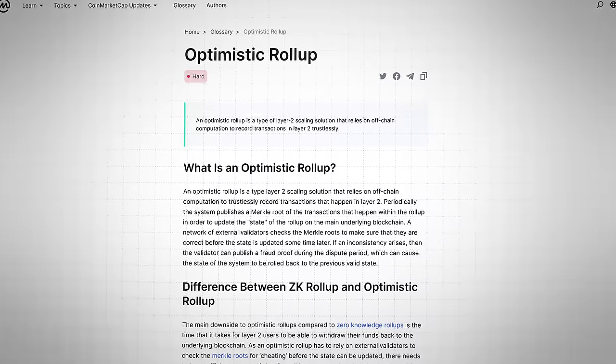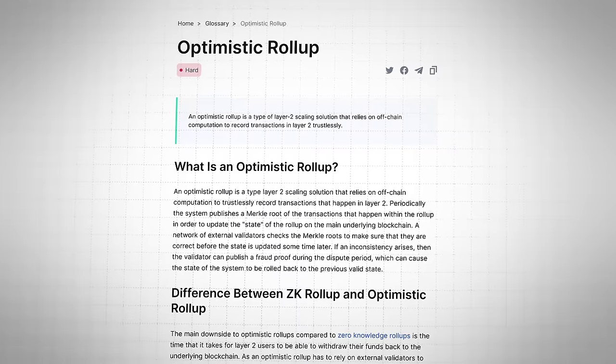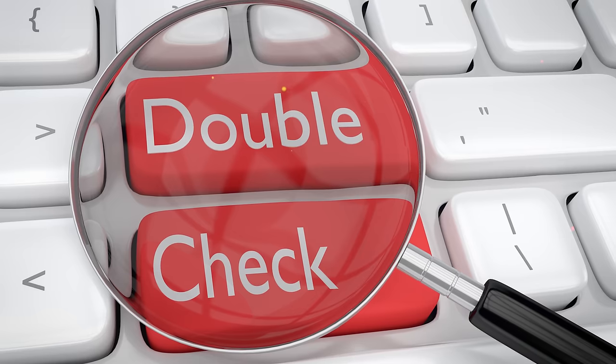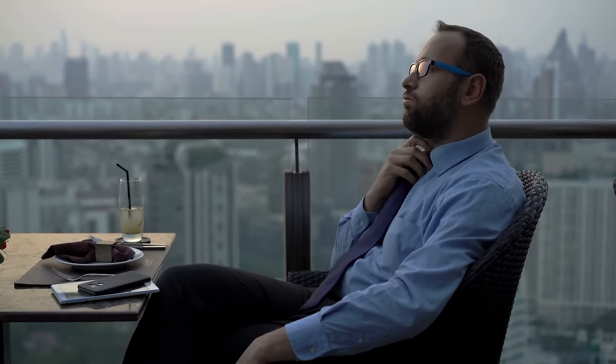Optimistic roll-ups are one of several variants of this scaling method. They are optimistic in the sense that they use a trust-based model to verify transactions, with the optimistic presumption that the data sent back to the main blockchain by validators is legitimate. Validators check this data during a challenge period, typically a one-week window, where validator nodes can submit a fraud proof if they find transactions that seem sketchy. This one-week challenge period means you must wait one week to withdraw any crypto from an optimistic Layer 2 to the Ethereum blockchain.